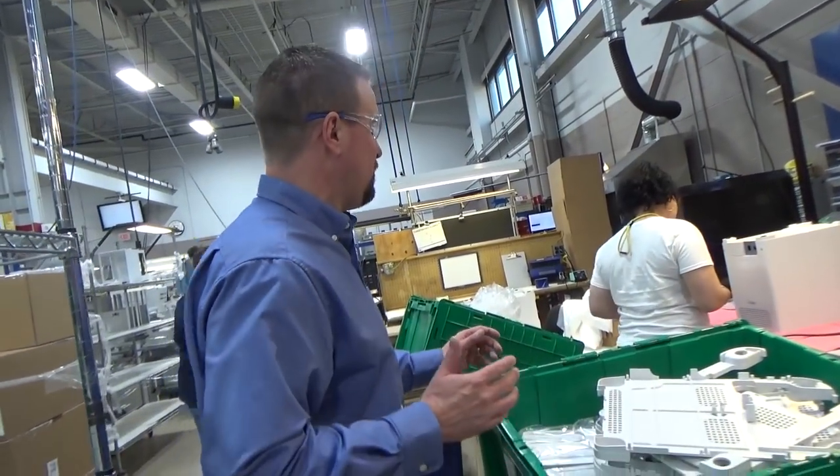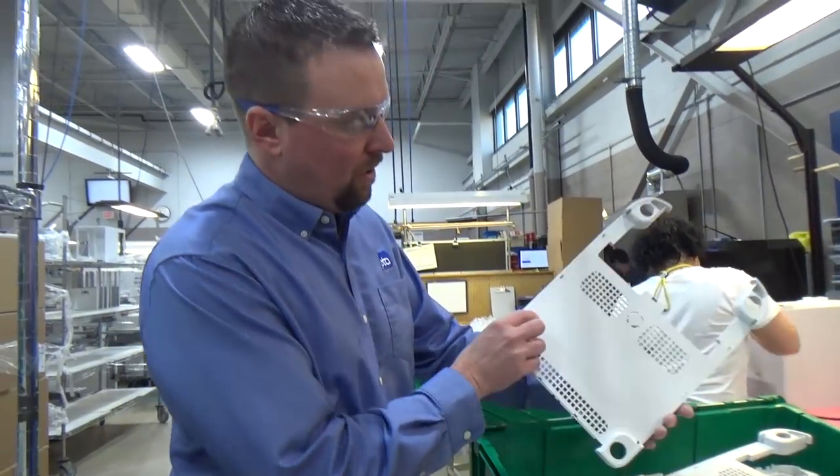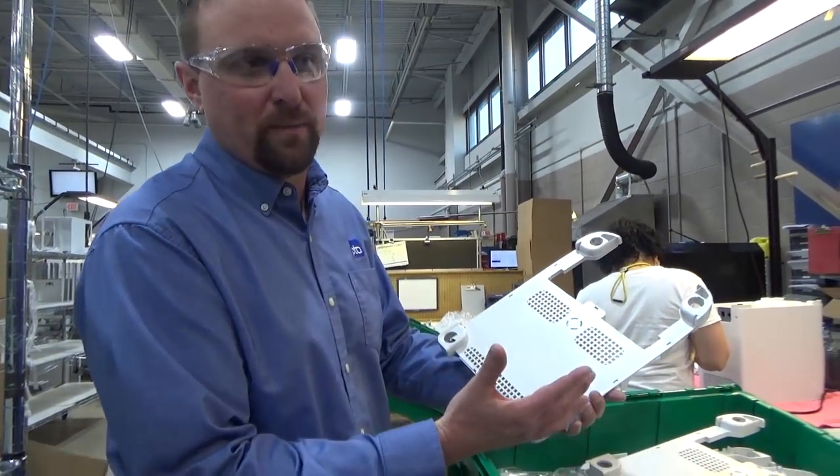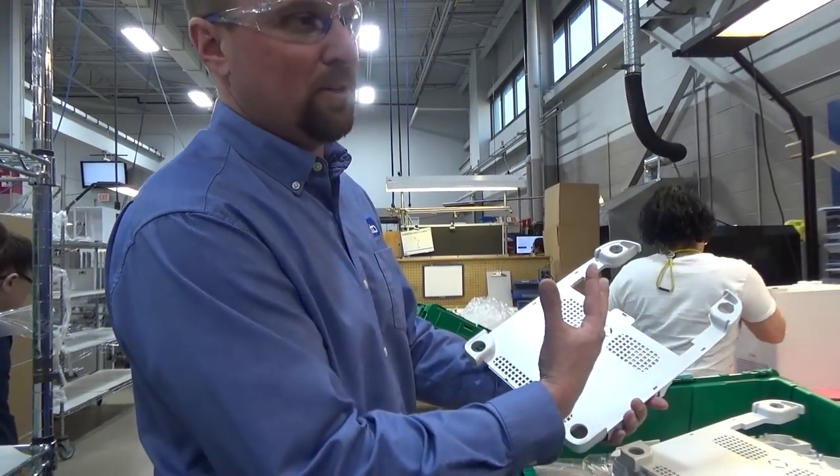As it gets down towards the end, this is where all the — typically we call them the skins. So this is what the customer interacts with. It's what makes the part look pretty.